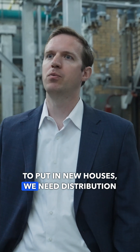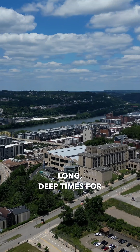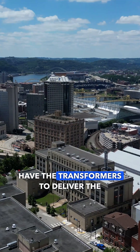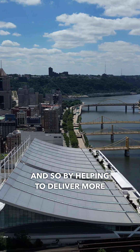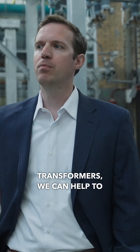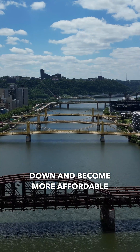When we're trying to put in new houses, we need distribution transformers to deliver the power from the grid. And right now there are very long lead times for those transformers — in some cases over two years. If they don't have the transformers to deliver the electricity, they can't complete those neighborhoods. They can't sell the homes. They can't have people move in. So by helping to deliver more metal that can go into those transformers, we can help to shorten those lead times and increase the supply of housing so that prices can come down and become more affordable for folks.